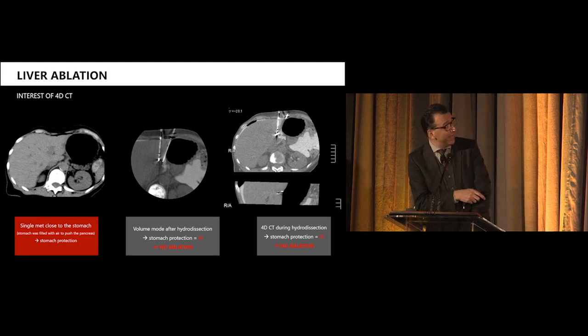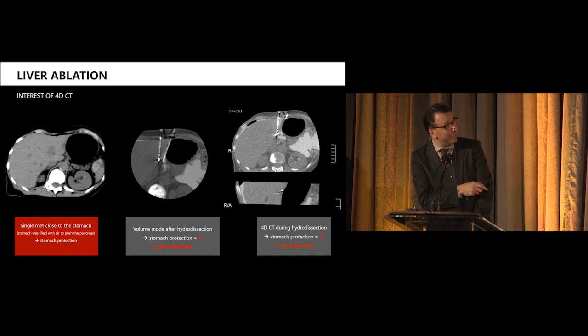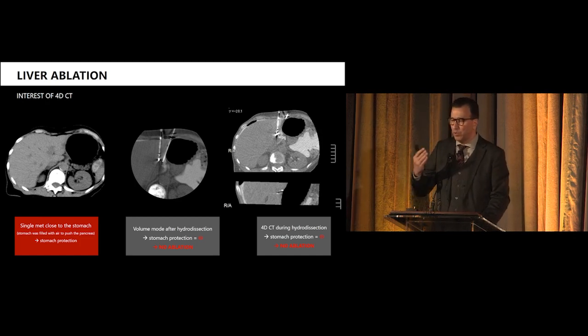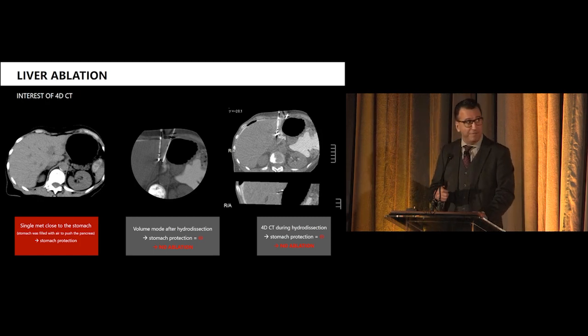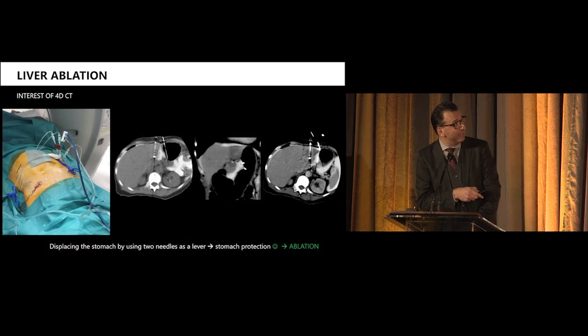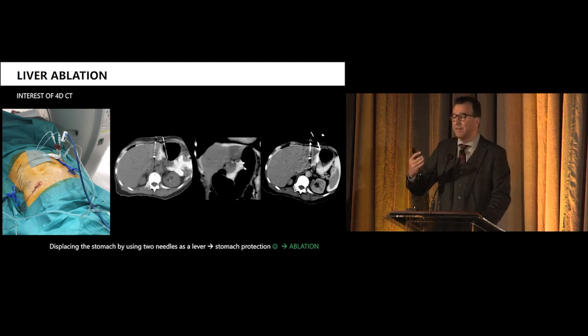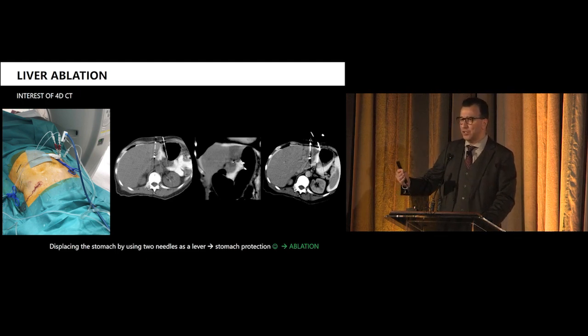Another liver case — again the worst cases. We inflated the stomach to push the pancreas far away from the tumor, and tried to dissect the stomach, but the fluid was not staying. Because we have two dissection needles, we can use them as a leverage to push the stomach away and create space — a mechanical system to remove it from our path. All of this is possible because you have instruments giving you the best real-time imaging. You can have a volume of up to 16 centimeters if you need to see the whole region in a few seconds.